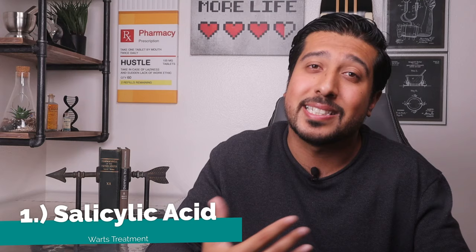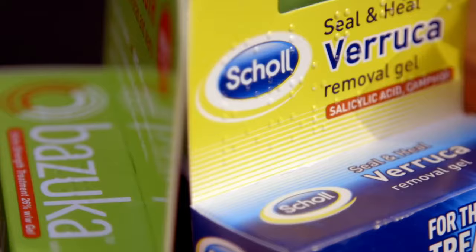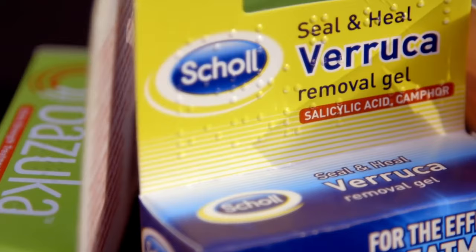The first product I recommend for treating warts with successful results is salicylic acid. Salicylic acid is a keratolytic agent, meaning it breaks down the cells of the skin. It costs very little, has minimal side effects, and comes in various over-the-counter preparations including liquids, gels, and patches. Concentrations range from 17% to 40%, which is much higher than the 2% salicylic acid you're used to seeing for acne.